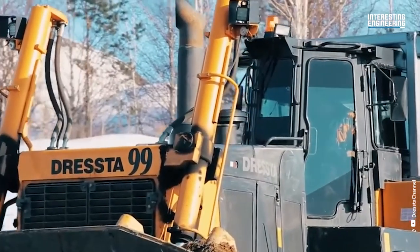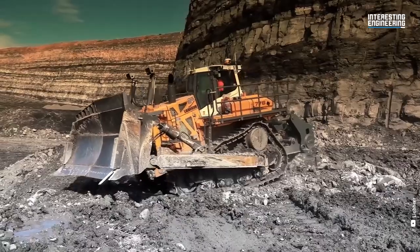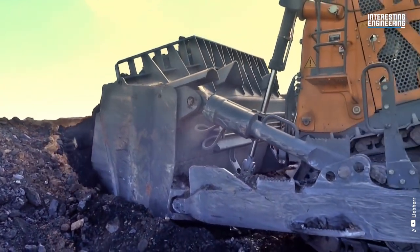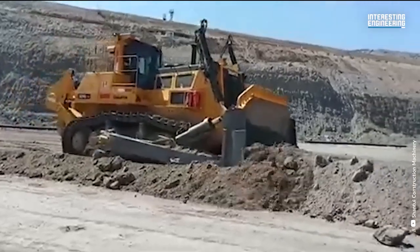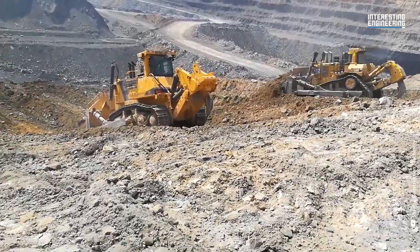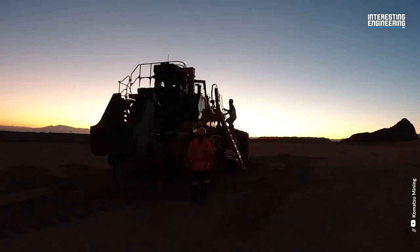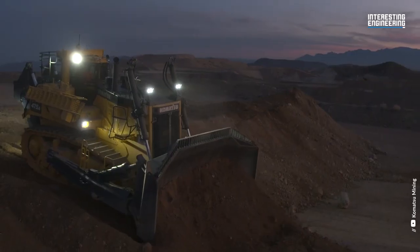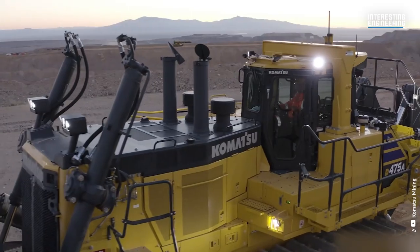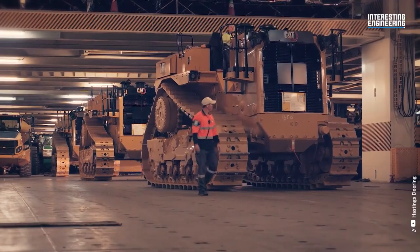And that's a wrap on giant bulldozers. As always, we appreciate your support and would love to hear your thoughts on this topic. Please leave a comment below if you have ever operated one of these monsters or seen them in action. Thanks for watching and be sure to tune in next time for more exciting content on the world of giant machines.